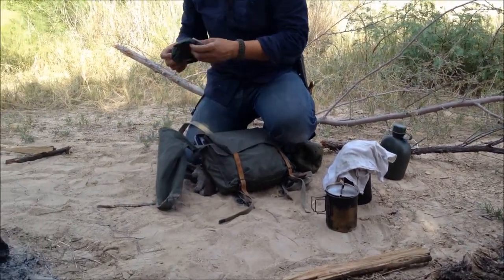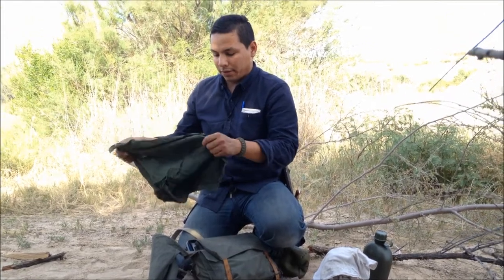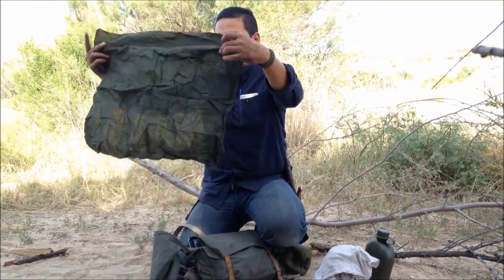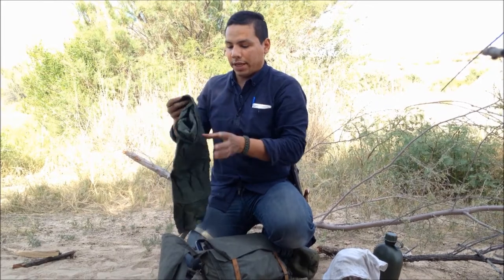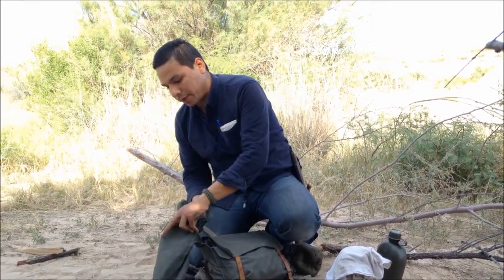And an extra bandana — I never use this one actually, I forgot it was in here. But it's quite a large bandana. Once again, whether it's hygiene or anything you need a bandana for, it's in here.